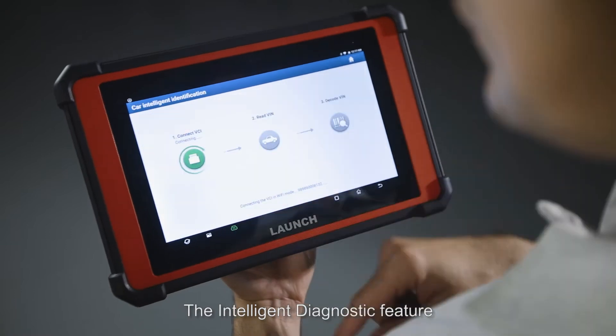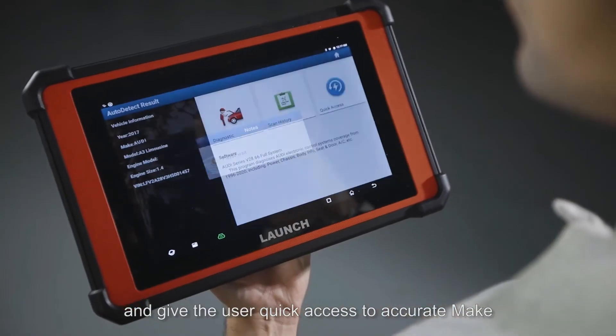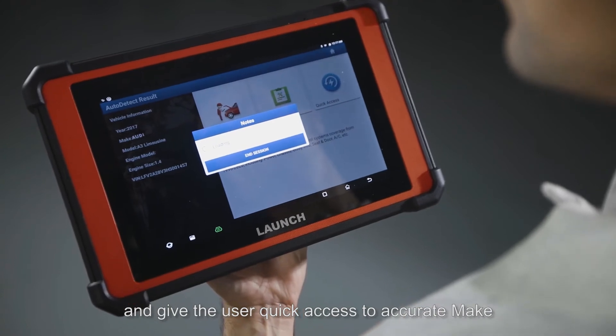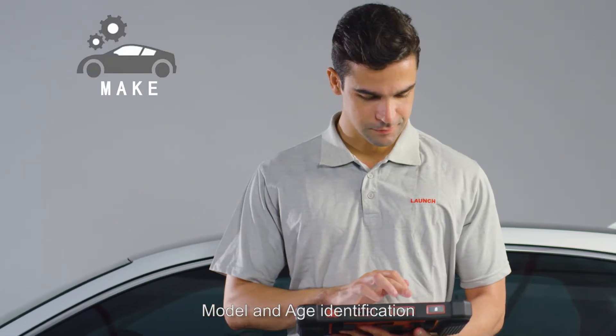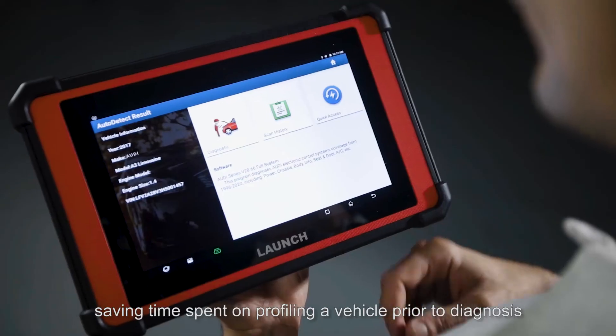The intelligent diagnostic feature will automatically scan the VIN and give the user quick access to accurate make, model, and year identification, saving time spent on profiling a vehicle prior to diagnosis.